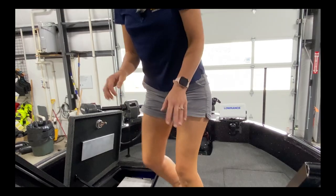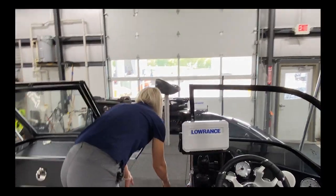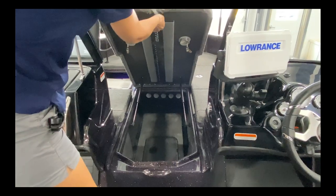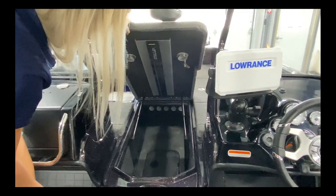Moving forward, you have giant, giant rod storage. You can see there's a little bit of an assist there. And then your giant ruler — I'm sure it won't be big enough for your fish though.